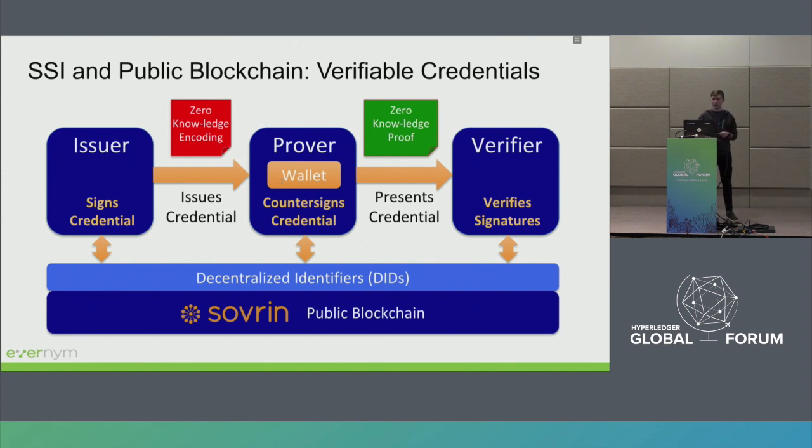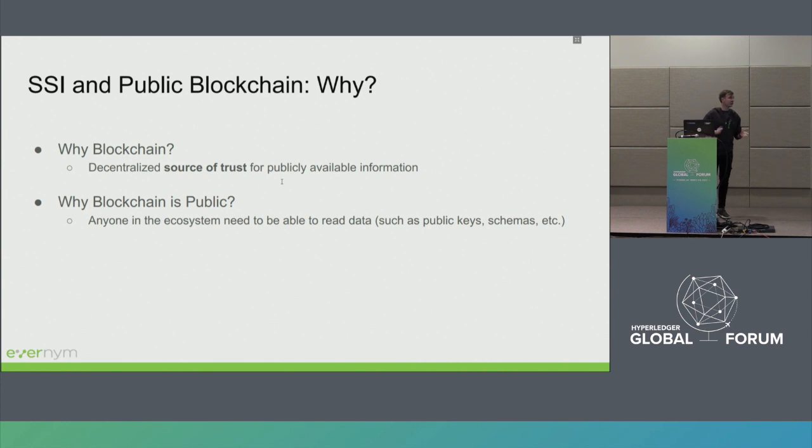We need the blockchain for multiple reasons. The first reason is that we need a schema for these credentials — we need to know how it looks like. We need to know what is the public key of the issuer to be used for signing this credential. We need to know whether this credential is revoked or not, and we need to have a list of revocation entries — the revocation registry. In general, why not just a database? The answer is that we need a decentralized source of trust.